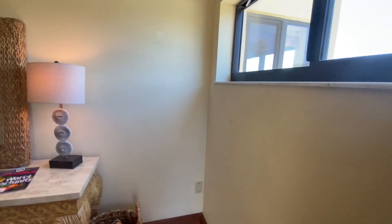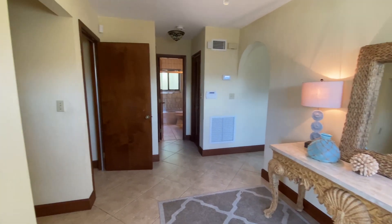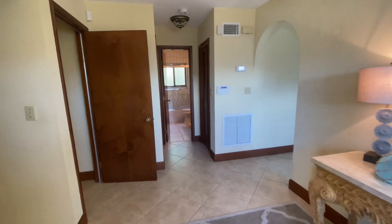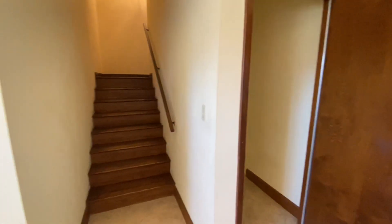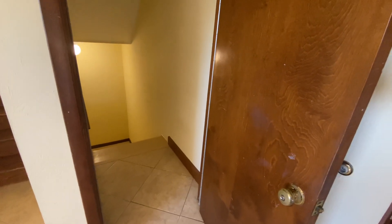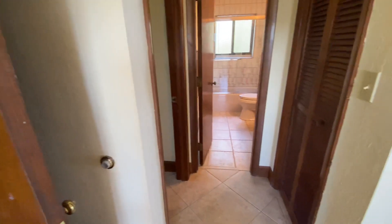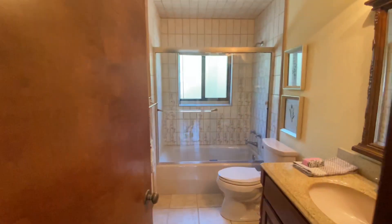Here's the entryway. There's a full bath right ahead of us, and stairs going upstairs or down to the garage area right there. This is a bedroom, with a full bath right here.